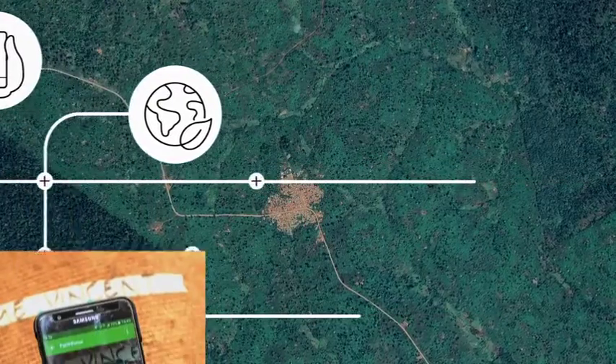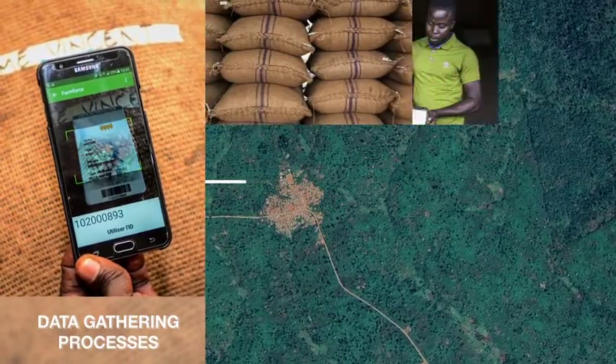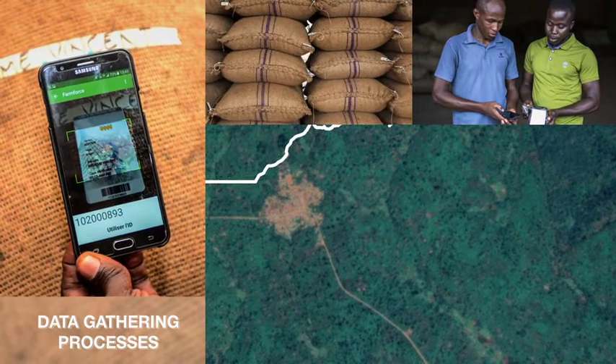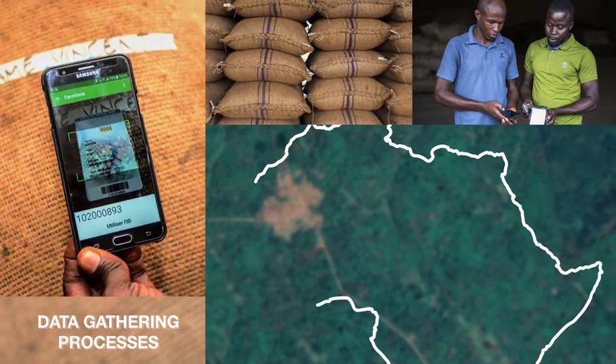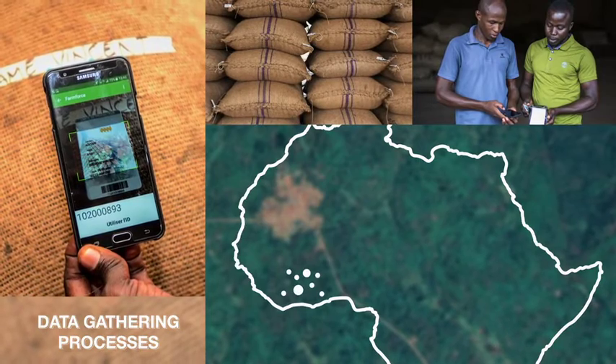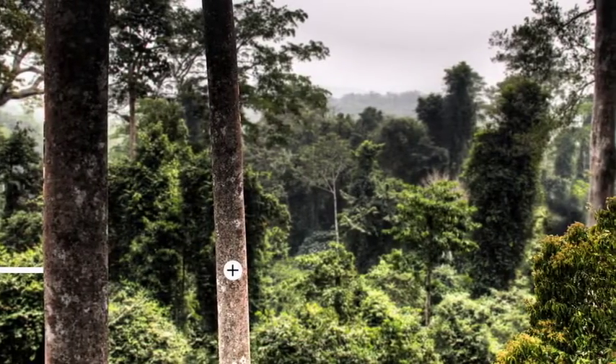Our data gathering processes allow us to track delivery of cocoa beans that arrive at our warehouses, check which farmer organizations they came from, and if needed, trace the beans back to specific farmers and farms.